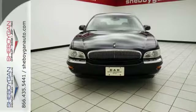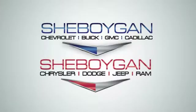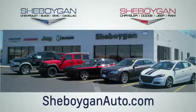Take it for a test drive and begin your love affair today. Choose Sheboygan Auto. We're conveniently located at 3400 South Business Drive or at 2701 Washington Avenue in Sheboygan, Wisconsin. Sheboyganautos.com.